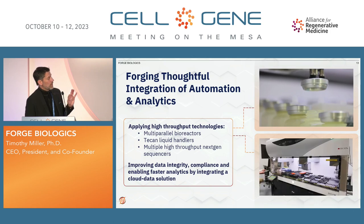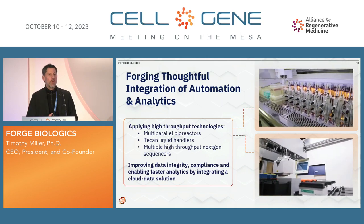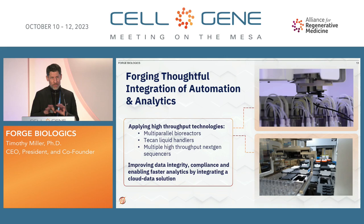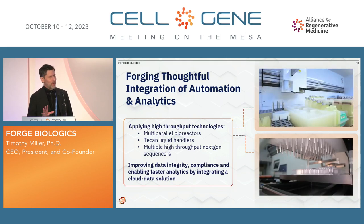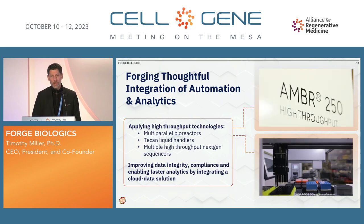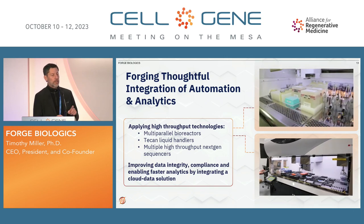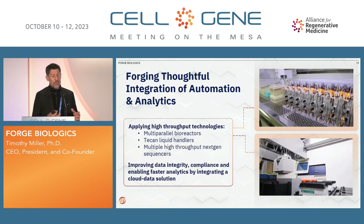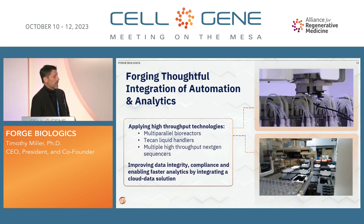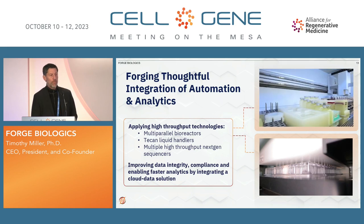As we think about thoughtful integration of analytics and automation, we had a question on one of the panels today about how we're doing AI. We actually had ChatGPT try to write an SOP — it didn't go that well, so we're pretty safe for now, though that's always learning. We do have a lot of advanced automation. Time is really the enemy for all of us and for all of our patients, so we're finding ways to speed up our release assays. We do multi-parallel viral reactors, the TECAN liquid handling, and next-gen sequencers all at the same time. As we continue to improve data integrity, we're enabling faster analytics through cloud-based solutions — an exciting part of the future as we continue to move toward faster commercialization of gene therapies.